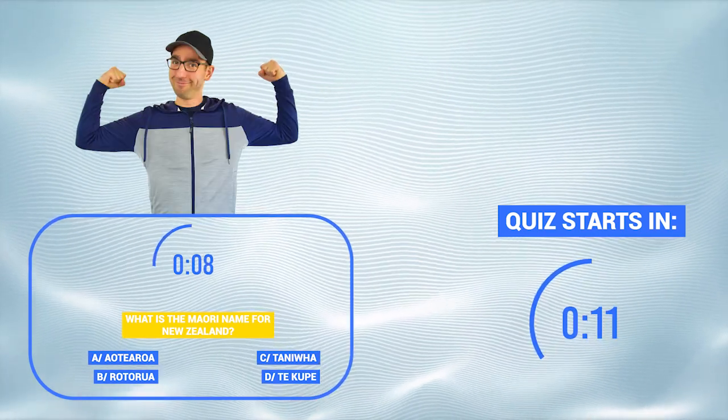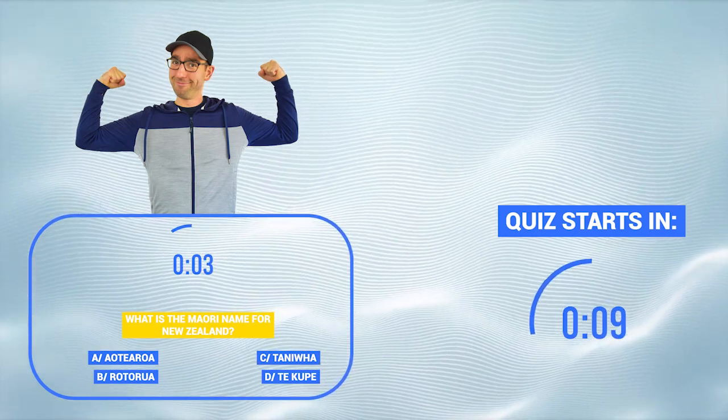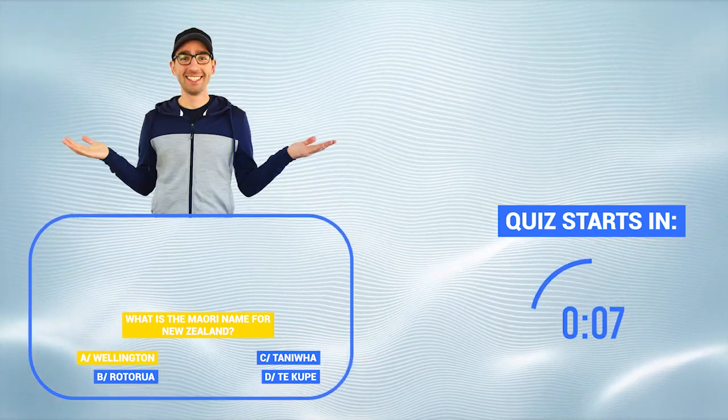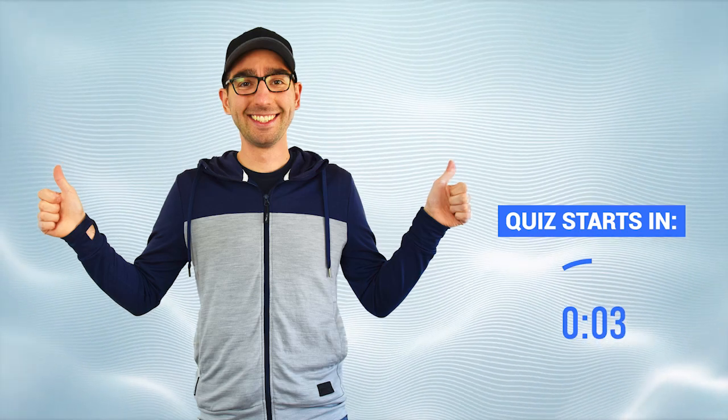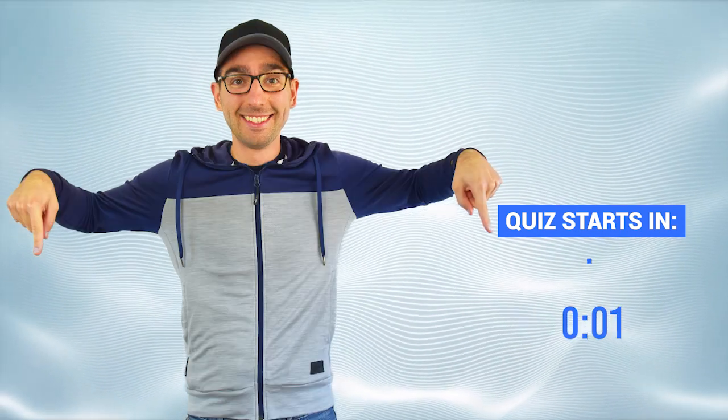If you want to play hard mode, don't look at your screen and just wait for the answer to appear. Have fun and don't forget to share your score with us in the comment section. Let's go!